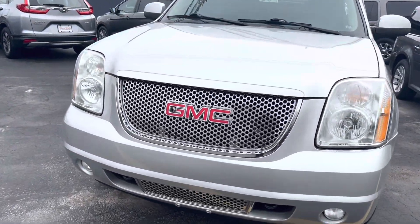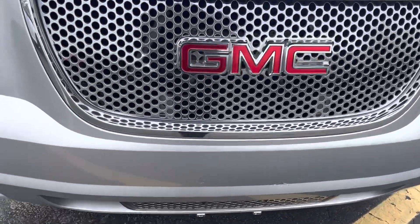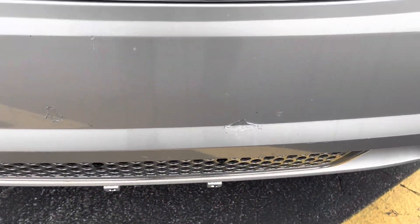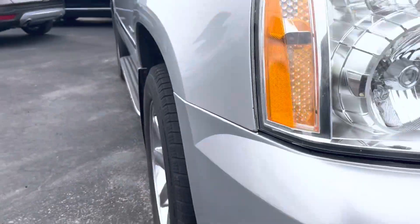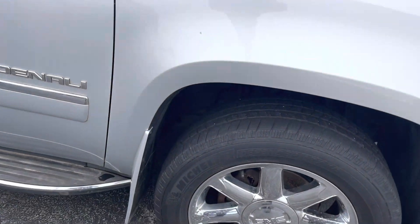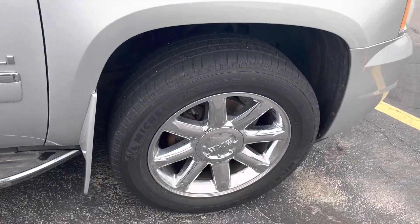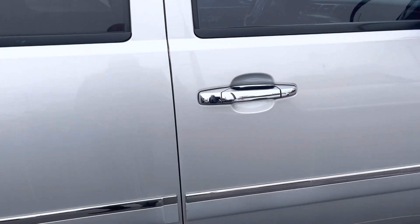And here is the Denali. This walk-around video is going to show you some of the issues it may have as well as highlight some of the features. Right on the front here looks like there's a little bit of chip on the clear coat. Looks like they might have hit something a little bit right there. Hard to believe this is already almost a 10-year-old vehicle. No curb rash on the rims. No body damage from what I'm seeing.